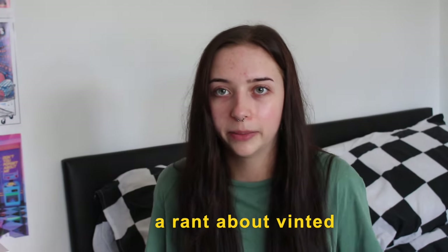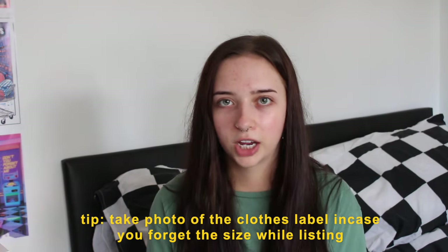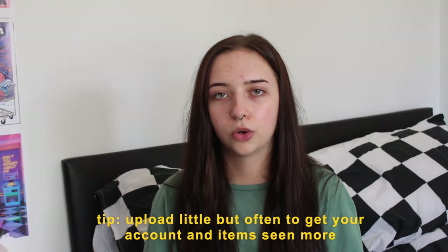That's the reason I'm re-uploading clothes — some have been up for ages and people won't see them anymore. I always try to take photos of the labels so that when I go back and re-upload I can check the size without forgetting. I really recommend doing this — it's a handy little trick.